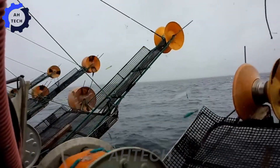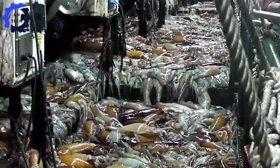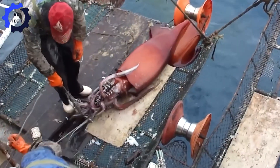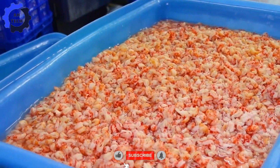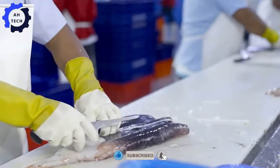Hello my friends, welcome to ATEC, where we explore the wonders of agriculture, technology and innovation. Today, we are about to embark on an exciting journey into the world of Asia's most abundant fishing and processing: SQUID.